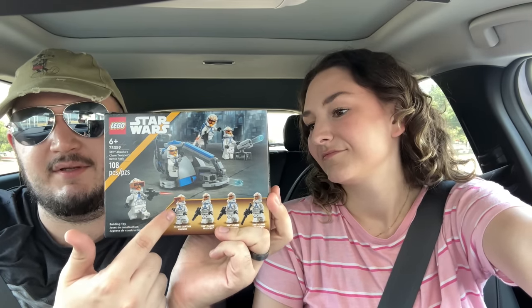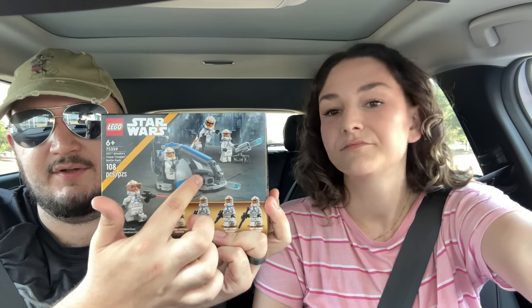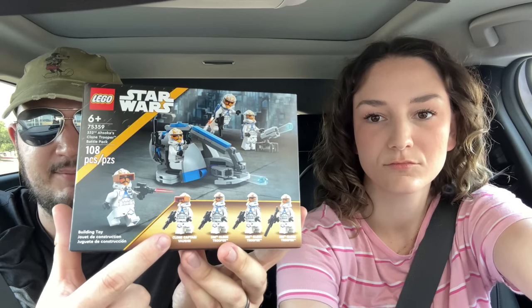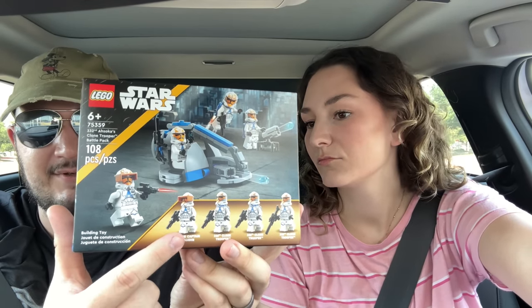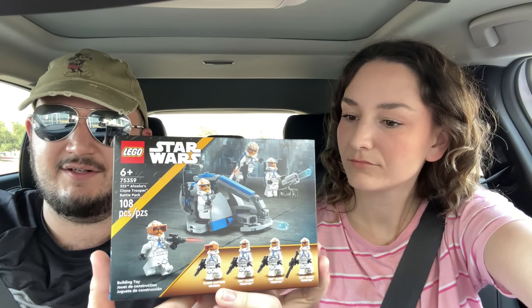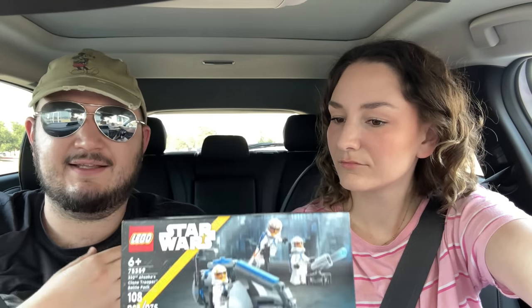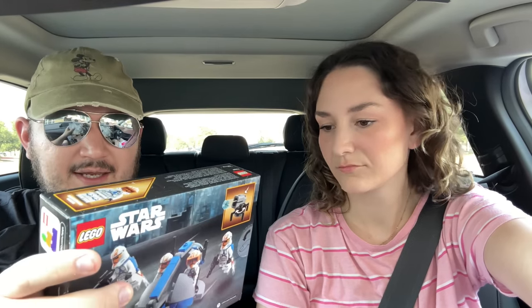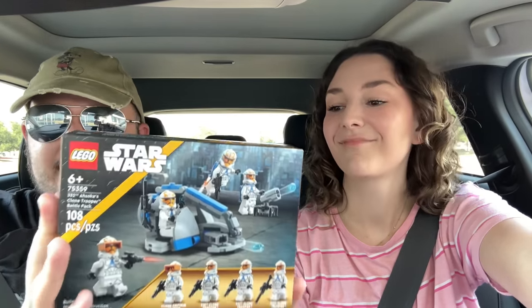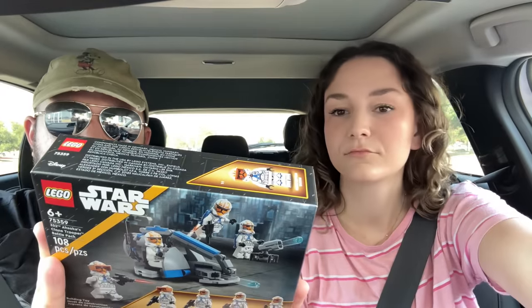This is what a battle pack should be - four troopers with a small build that's pretty close to minifig scale. I do have some qualms, as many people do, with putting a named character in a battle pack. I don't like that idea, but you could just remove his visor and he'd just be a normal clone trooper. He does have a Captain's pauldron, which is cool because you can use it in your 501st army - this is technically part of the 501st. I'm very excited to get it, though I probably won't army build too much with this one.